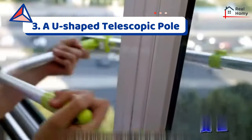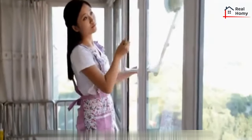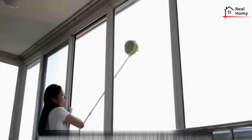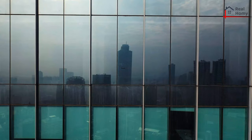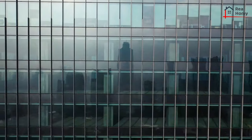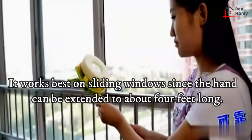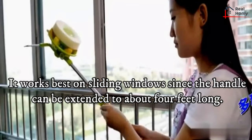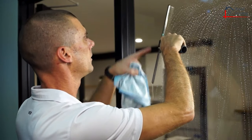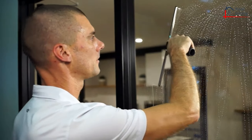Tip 3: A U-shaped telescopic pole. Another way to clean outdoor windows from inside is by using a U-shaped telescopic pole. It is an apartment-friendly window cleaning kit designed with a circular sponge, two cleaning cloths, and a squeegee. It works best on sliding windows since the handle can be extended to about 4 feet long. Unlike a magnetic window cleaner, the U-shaped telescopic pole is highly capable of removing most of the funk on double-hung windows.